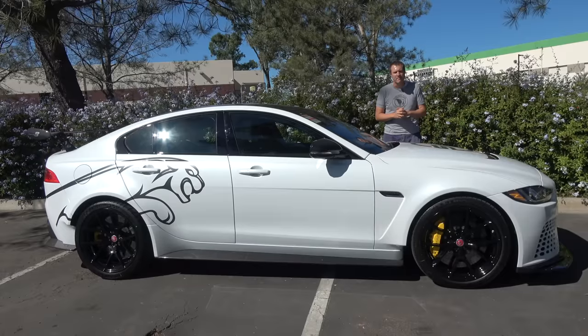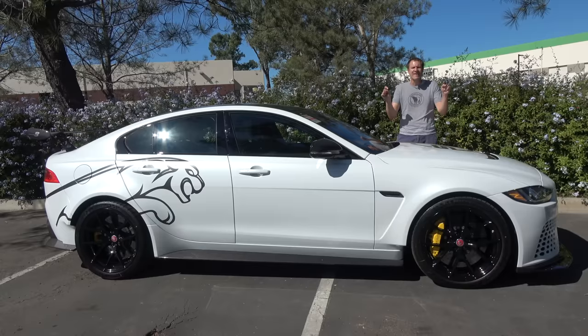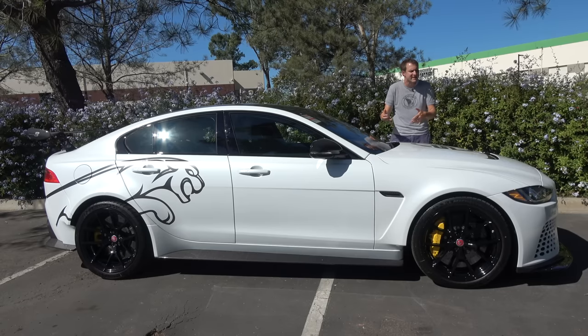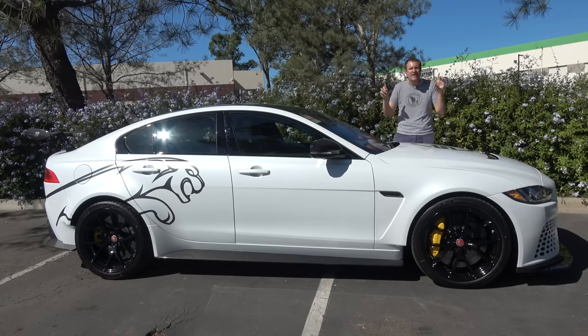Let me just give you the numbers. The current BMW M3 maxes out around 450 horsepower. This has 600. Let that sink in for a minute. This is a car the size of a 3 Series, an Audi A4, with 600 horsepower. And yes, it is the fastest sedan ever around the Nürburgring.